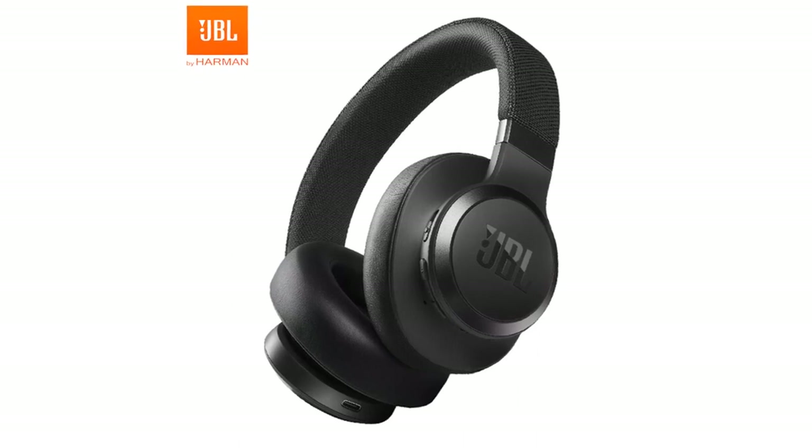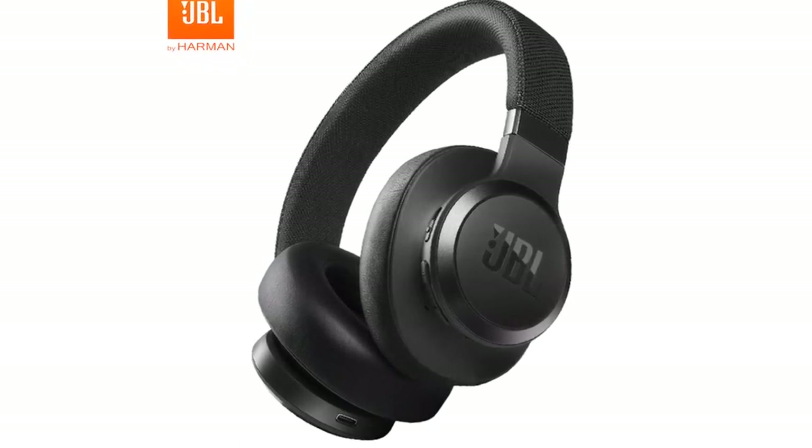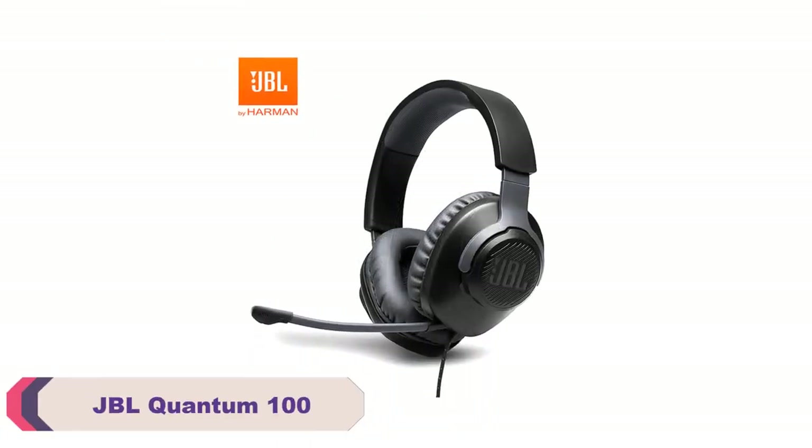Join us as we delve into the world of JBL wireless Bluetooth headphones and discover the perfect pair to elevate your audio experience. Number 5: JBL Quantum 100 Wired Headphone.